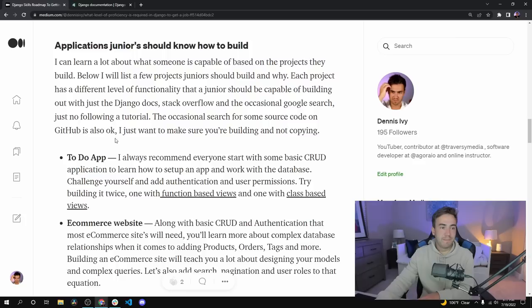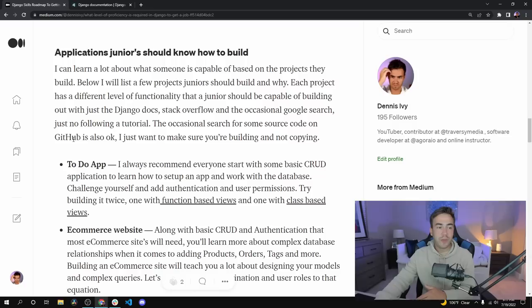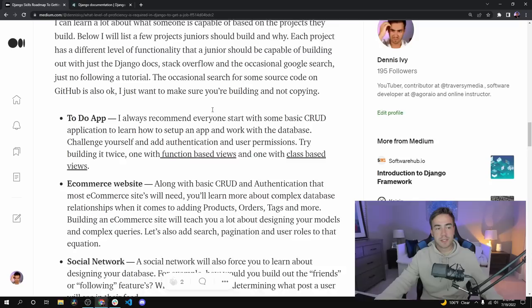Make sure you can build it without following a tutorial. You can do a couple of Google searches, look at Stack Overflow, the Django documentation, or some GitHub source code — you do that on the job anyway — but I want to make sure you're not just copying a tutorial. A to-do app gives you the core CRUD operations: create, update, and delete. That could also be a notes app or a recipe app. Add in your own features like authentication and user permissions, and try building it twice — once with function-based views and once with class-based views.